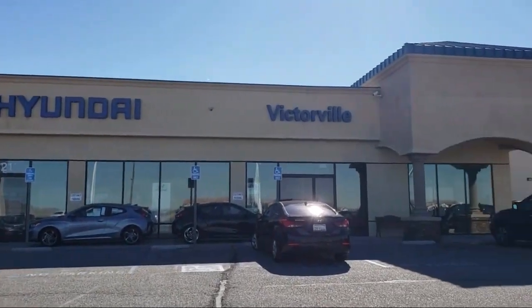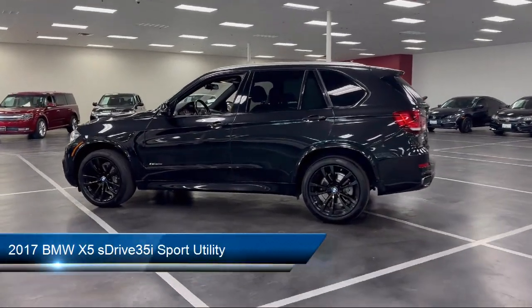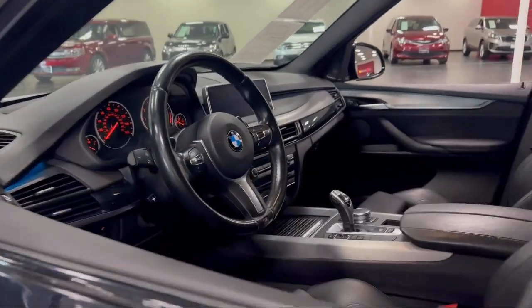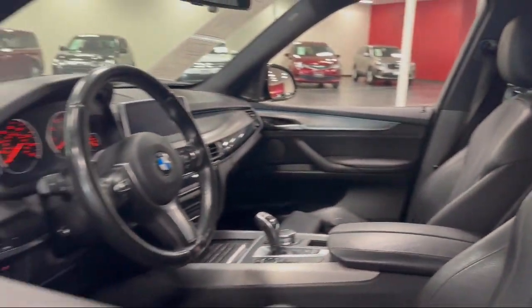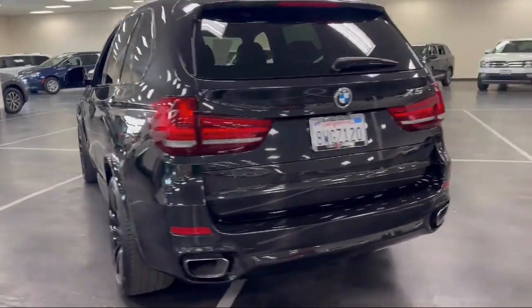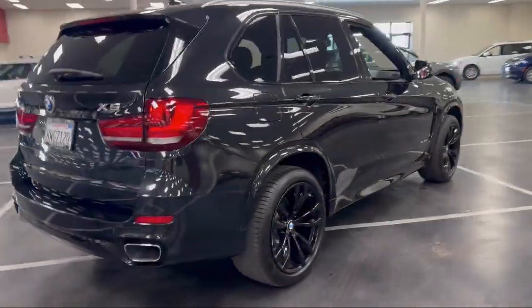Welcome to Victorville Hyundai. Here's a look at another one of our great vehicles from our inventory. It comes equipped with increased top speed limiter, navigation, wood door panel insert, Apple CarPlay compatibility, standard suspension, wood dashboard insert, BMW Assist eCall emergency communication system, wood console insert, aerodynamic kit, comfort assist keyless entry, and has less than 70,000 miles on the odometer.